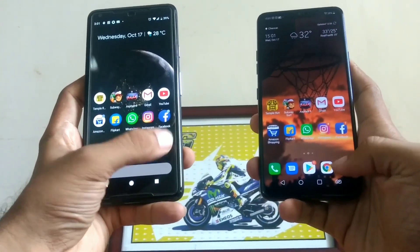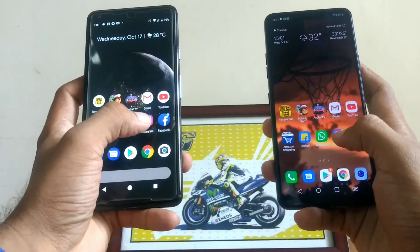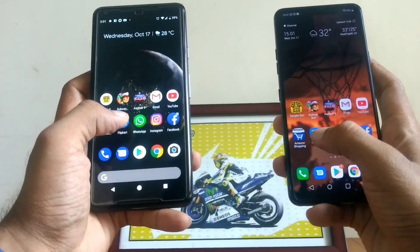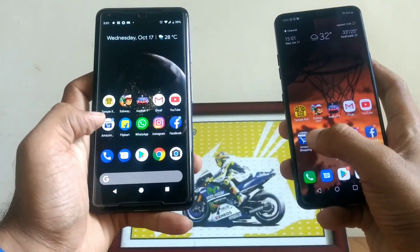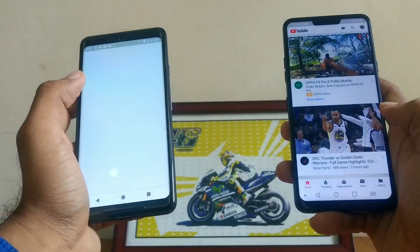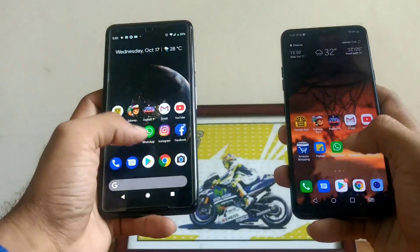Moving on to the camera — G7 ThinQ again ready to go. Facebook — G7 ThinQ again in memory. Instagram — again in memory on the G7 ThinQ. WhatsApp — they both have that in memory. Flipkart — G7 ThinQ again has it in memory, Pixel 2 XL is just failing miserably. Amazon — again in memory on the G7 ThinQ, the Pixel 2 XL is just reloading everything. YouTube — again in memory on the G7 ThinQ, the Pixel 2 XL again reloads it. Gmail — again in memory on the G7 ThinQ, Pixel 2 XL really bad.